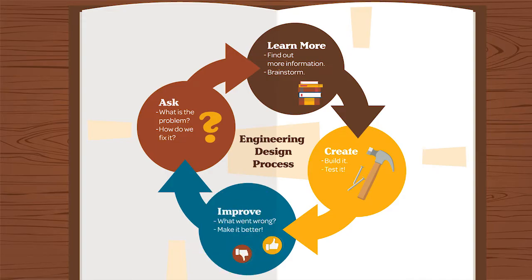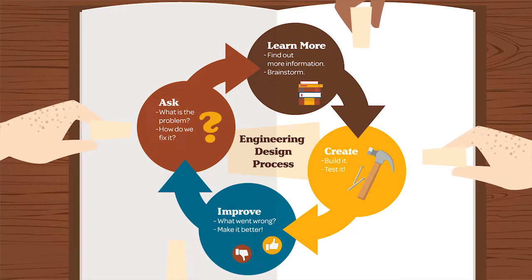It includes four steps: ask, learn more, create, and improve. Scientists of all ages can solve many problems by asking, learning more, creating, and improving.